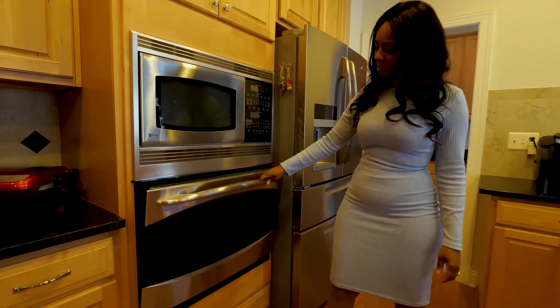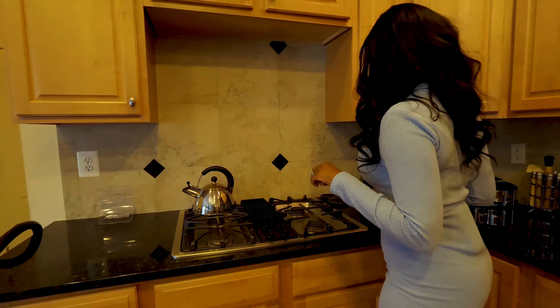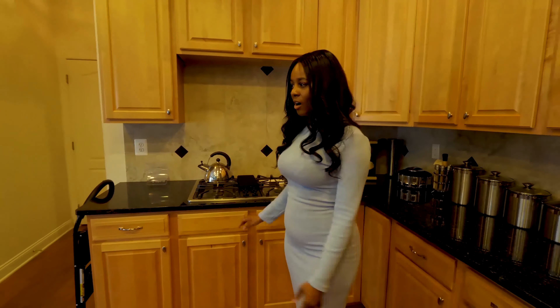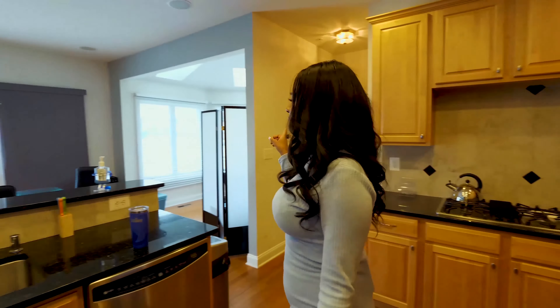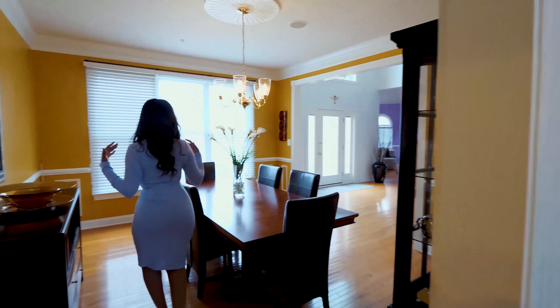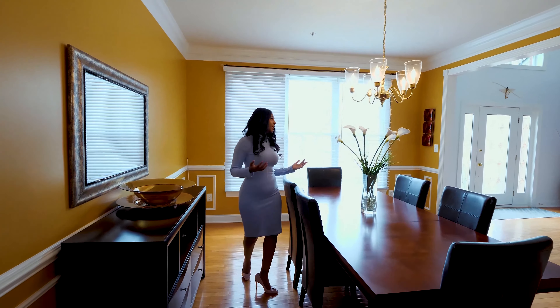Deck right off the sunroom — we're going to go out there later if the weather permits. Nice big open kitchen, breakfast bar, granite countertop. This appears to be a double oven but it's actually a microwave. And my favorite — gas stove. I love gas stove cooking, nice cooktop. Hardwood floors throughout. There's also a garage and mudroom. But for now, let's go check out the dining room.